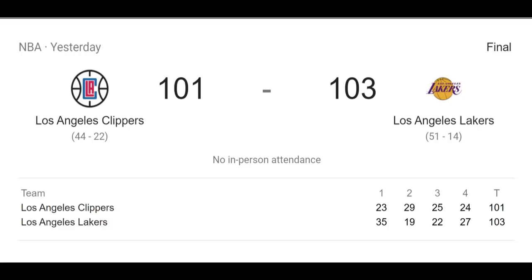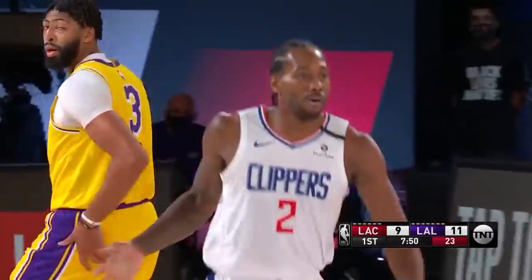What I want to focus on in this video is actually the scouting, because we know about the superstars and these two teams are pretty evenly matched. So in the playoff series, it's going to be the details that end up making the difference, and one of those details is coaching adjustments and scouting.